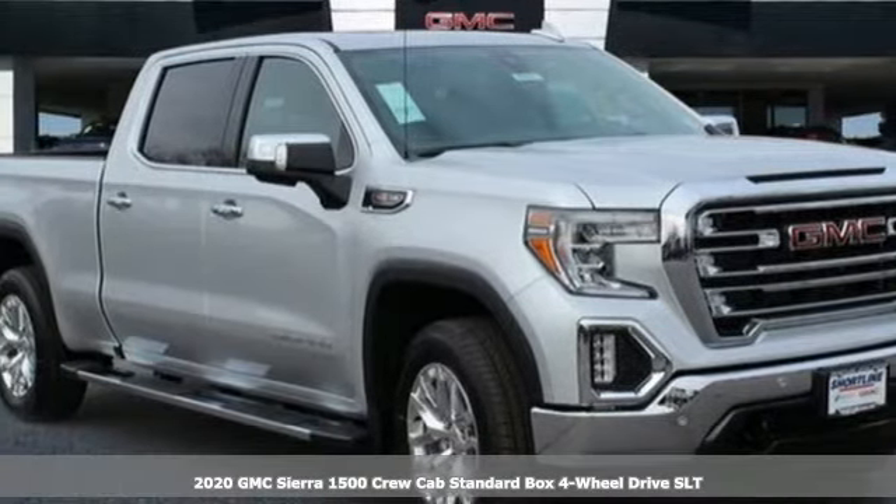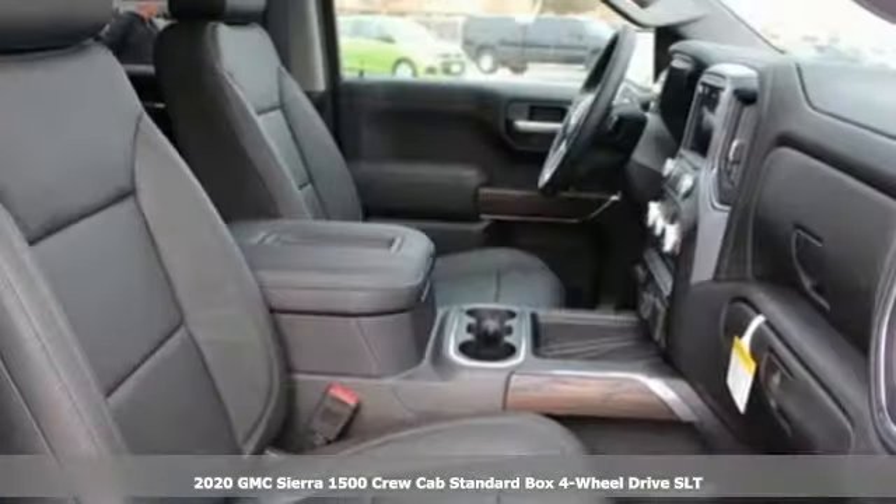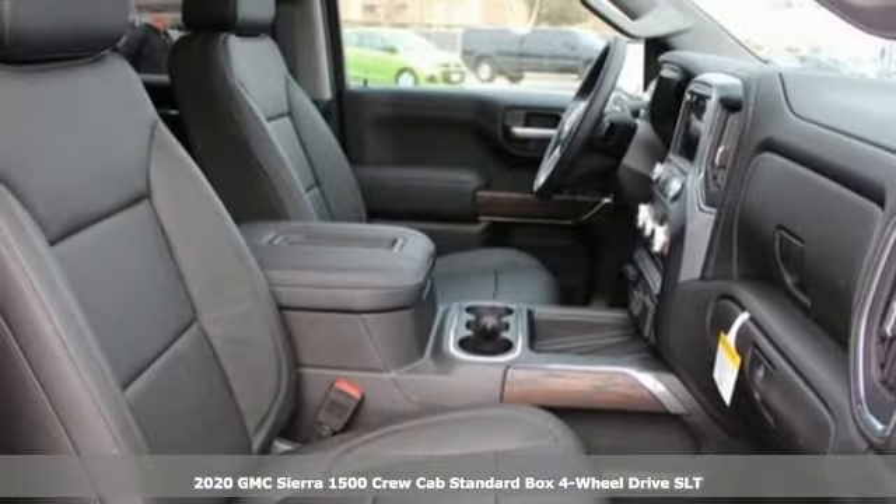It's a new 2020 GMC Sierra 1500. Take on rugged terrain and difficult tasks without giving up comfort. It's equipped for all your driving needs and wants.